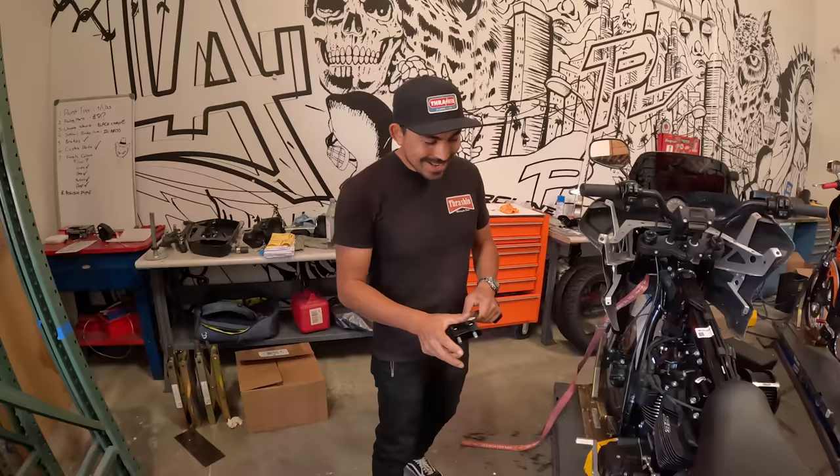We'll throw the back fender on just to test fit it, make sure the holes are in the right area, start working on the bags. When I opened up the gas tank that I ordered — supposed to be the street bob tank — I somehow gave Harley the part number for the exact same tank that was already on this. So if that tank doesn't show up in time, we're just going to steal that tank off the other street bob. We have to get these tins up to Airtrix by this week. Now we're under the gun.